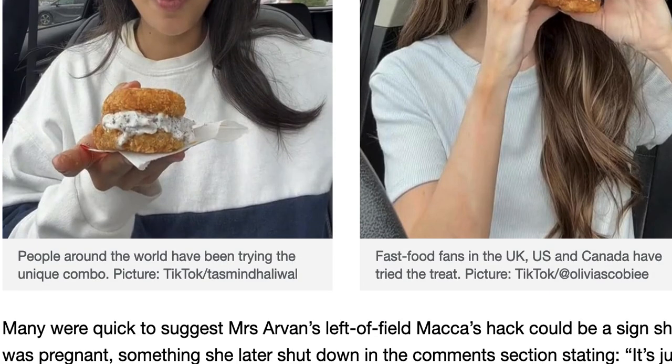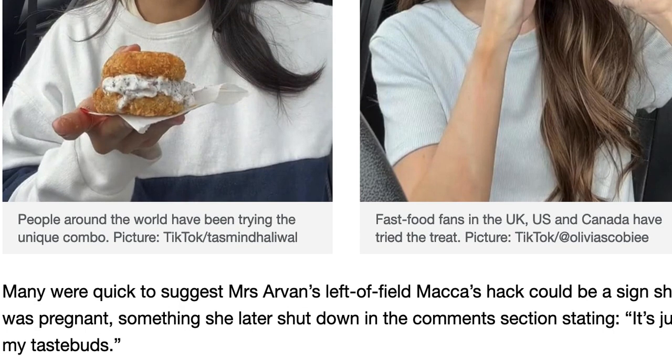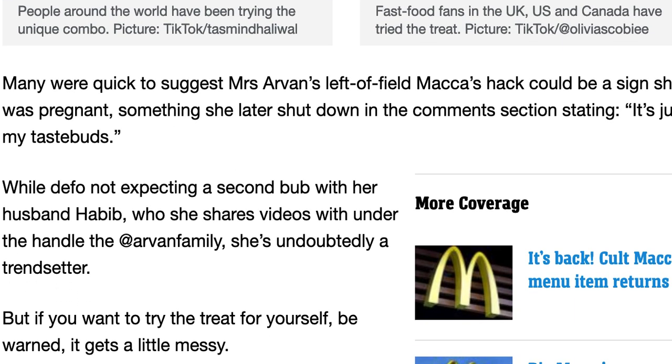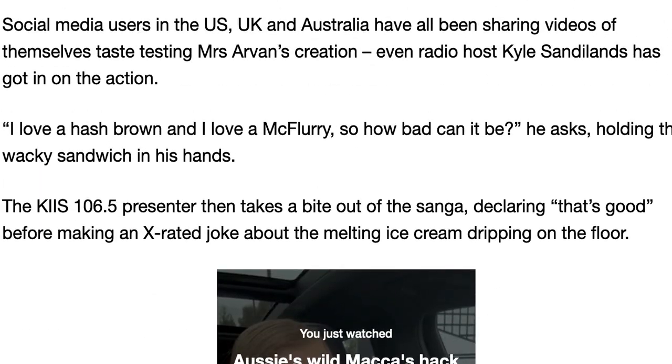Many were quick to suggest Miss Arvin's left-of-field craving could be a sign she was pregnant, which she later shut down in the comments saying 'just my taste buds.' She is not expecting her second child with her husband, with whom she shares videos under the handle Arvin Family. She's undoubtedly a trend-setter, but if you want to try the treat yourself, be warned — it gets a little messy. Anyway folks, what do you reckon about this McDonald's hack of two hash browns and an Oreo McFlurry? Let your thoughts be known in the comments section. Have a good day!